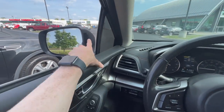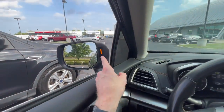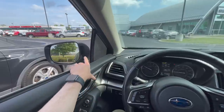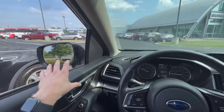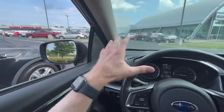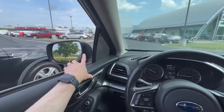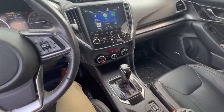The other thing excluded from the special edition is the option to add blind spot detection. It lights up orange on your mirror caps when someone is in your blind spot. Blind spot detection is not even an option on the new Premium Special Edition. However, if you go with the 2023 standard Premium — the non-special edition — you will have the option to add blind spot detection.